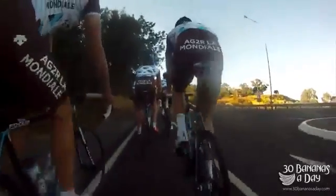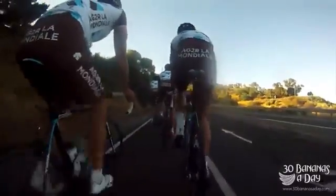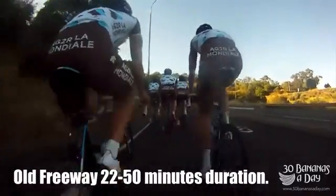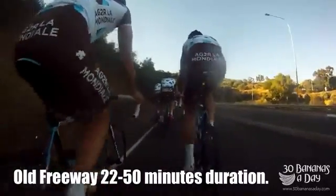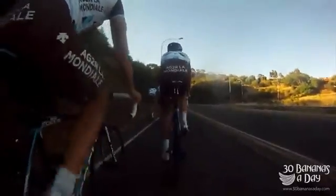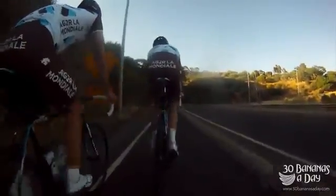Here we're riding up — I was with Team AG2R riding up the freeway. This is the first and biggest climb of the day. It will take you between 22 to 50 minutes depending on your fitness level. This is a very popular climb. You can see the pro riders here — nice, easy cadence, riding with power meters, just spinning.